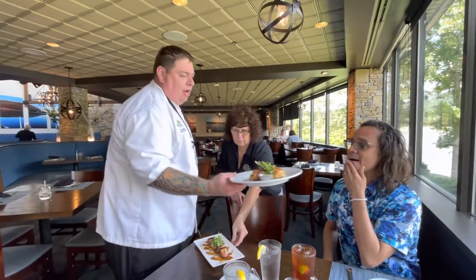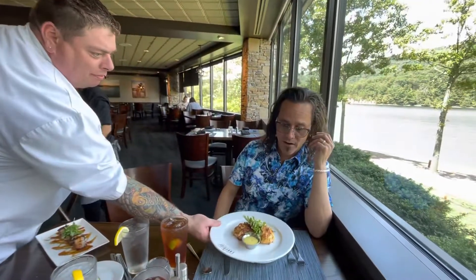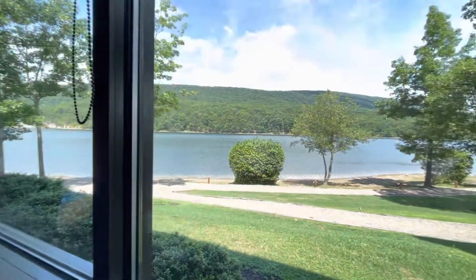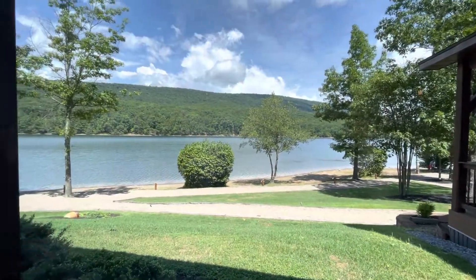This is our crab cakes. We're at Rocky Gap, and they're indulging us here at the Lakeside Grill. Look at this place — it's gorgeous today. It's 85 degrees, it's perfectly summer.